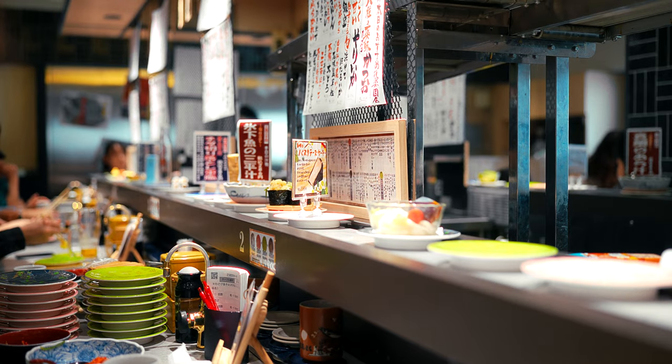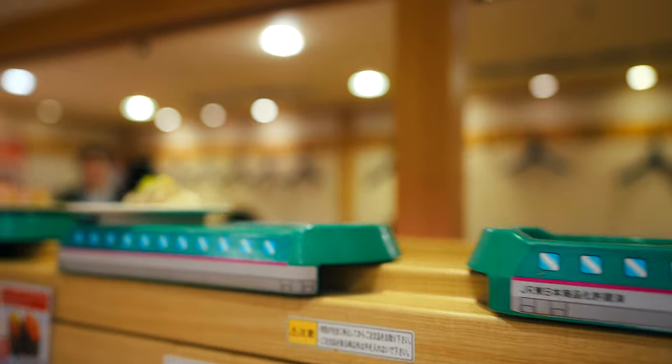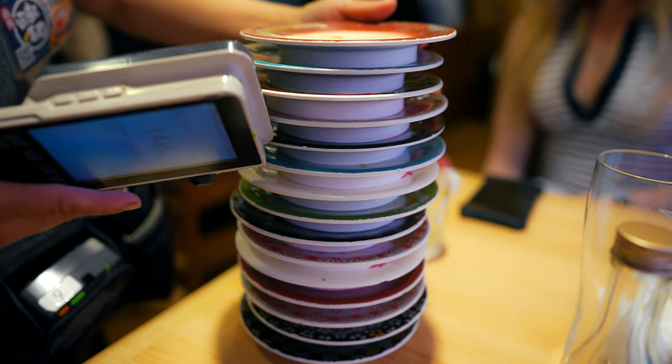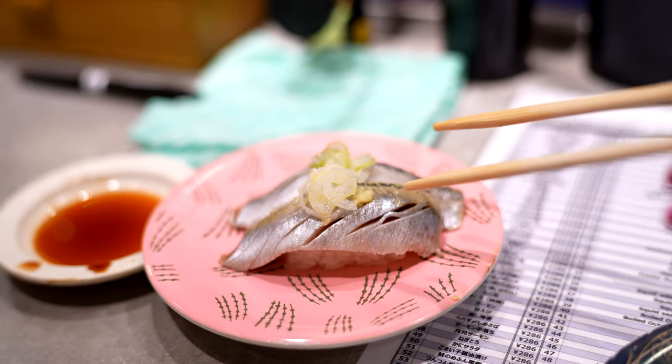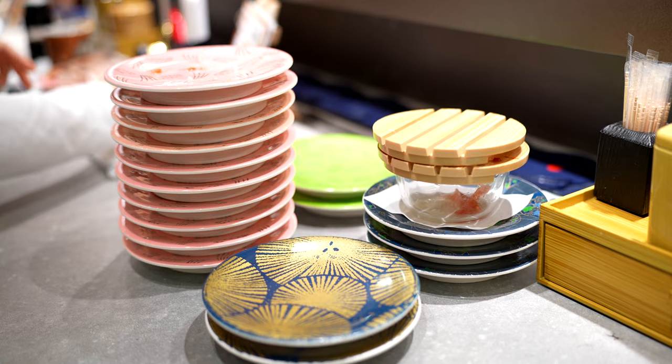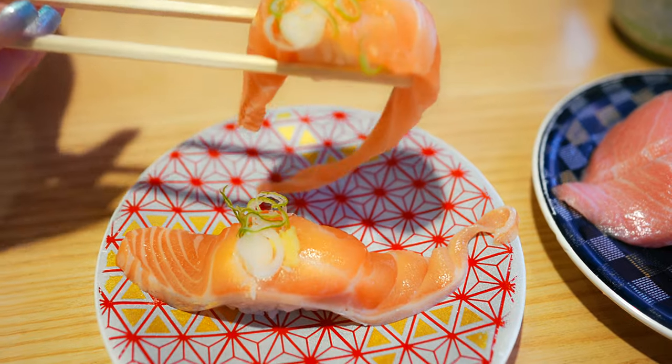But all in all, conveyor belt sushi is a fantastic option for those seeking a casual, quirky and affordable experience. And if you want a balance of quality, variety and value, Kaiten sushi might be perfect for your Japan itinerary. Thanks so much for watching and I'll see you in the next video. Cheers!